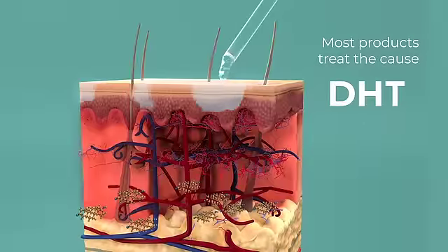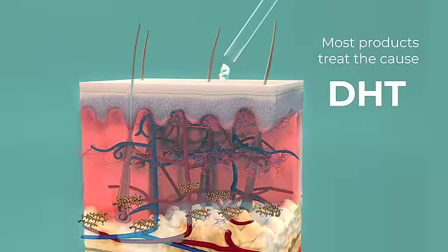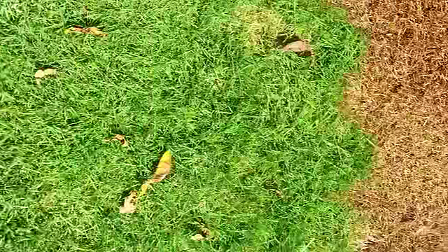Hair loss. Most current hair loss products treat the cause and don't do much to support new and stronger hair. It's like removing harmful weeds from your lawn but not doing much to fertilize the grass.